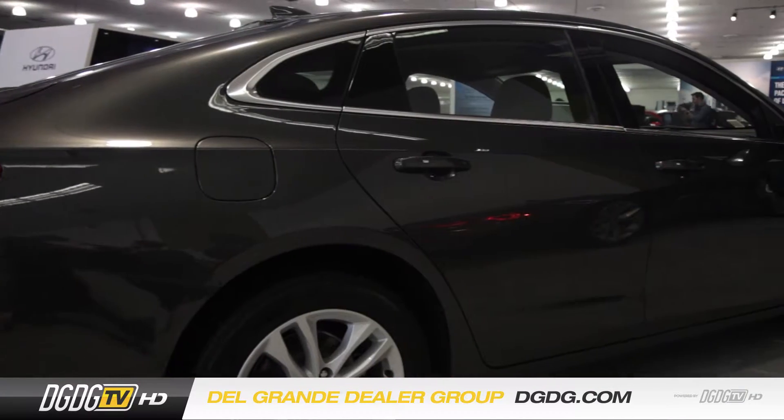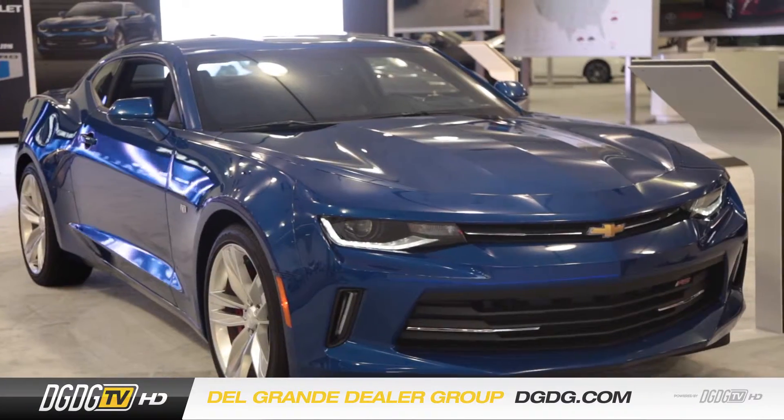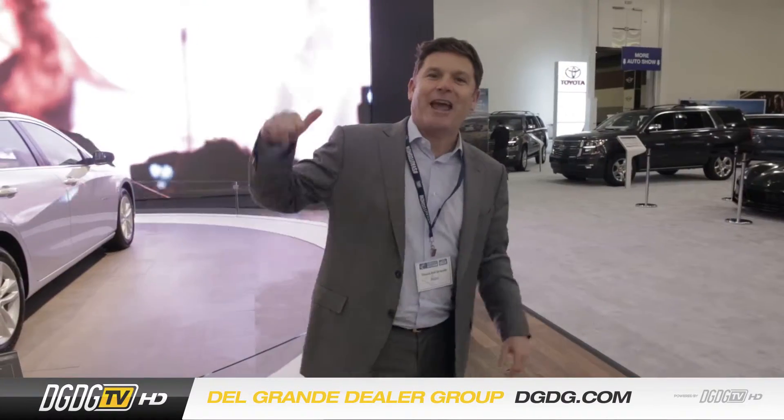Look at this Chevrolet booth. We got the brand new Malibu Hybrid. We've got plug-ins, we got Corvettes, Camaros — you name it, we got it right here. Capital Chevrolet.